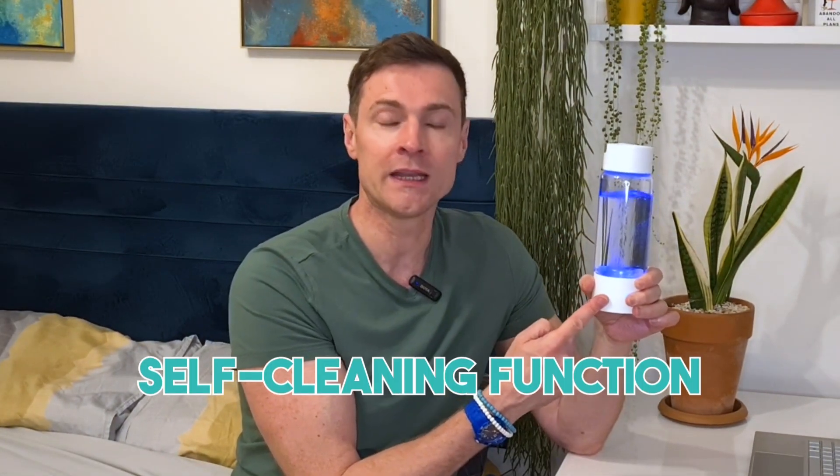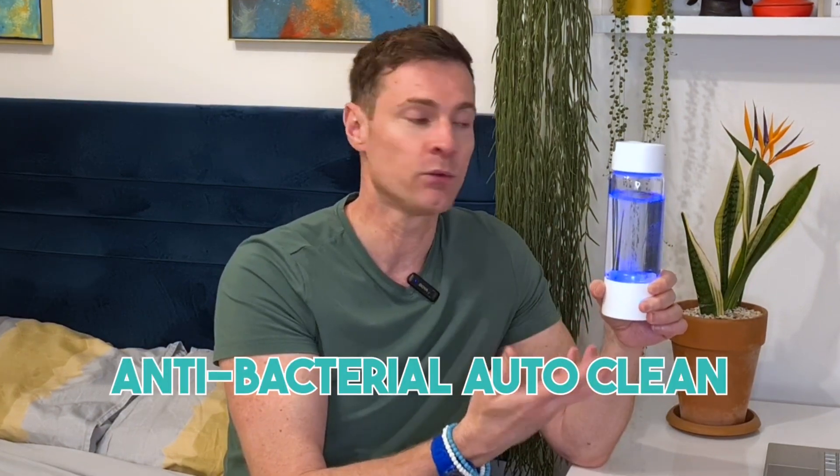I like it because it's glass, not plastic, and super easy to use. Press the button once; press it twice to double the hydrogen amount — it takes nine minutes instead of three. There's also a self-cleaning function: hold the button for three seconds, it goes green and does an antibacterial auto-clean. The packaging contains no plastic. You get a USB cable — I've only charged it once in 14 days. The charge lasts a very long time.